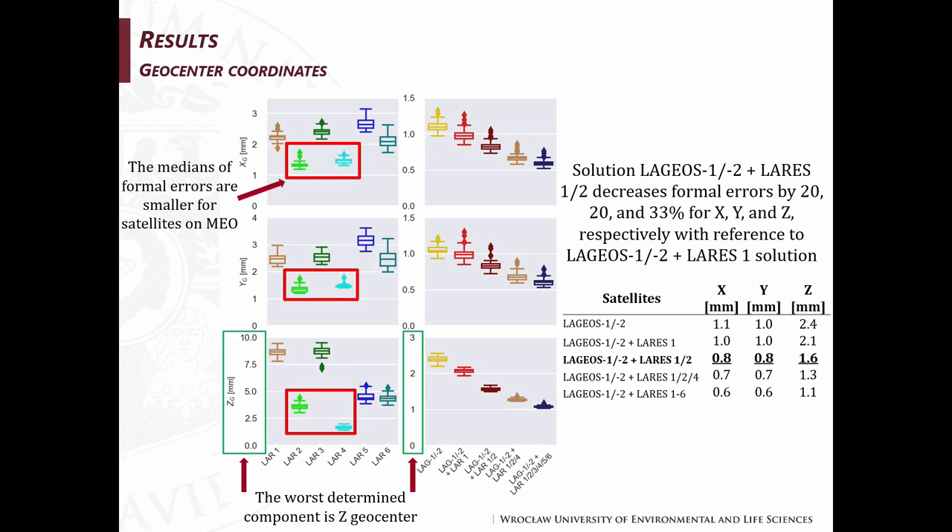For geocenter coordinates, on the left side you can see results for single satellite solutions and on the right side for combined solutions — from top for X, Y, and Z components. The medians of formal errors are smaller for satellites on medium Earth orbit, such as LARES 2 or LARES 4. The worst determined component is the Z geocenter. For combined solutions like LAGEOS 1 and 2 with LARES 1 and 2, formal errors decrease by 20, 20, and 33 percent for X, Y, and Z components respectively, relative to solutions using LAGEOS 1 and 2 with LARES 1 only.